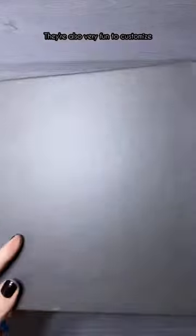My favorite sketchbook is from ELO Sketchbooks. They are very sturdy, their paper is very thick and very smooth, and it comes with quite a lot of paper. They're also very fun to customize.